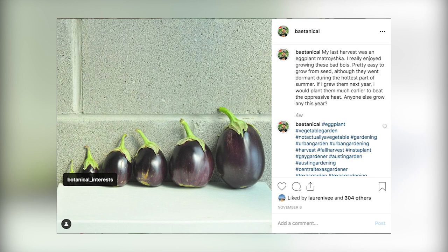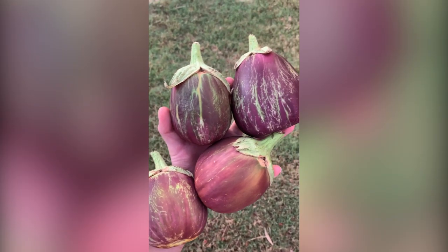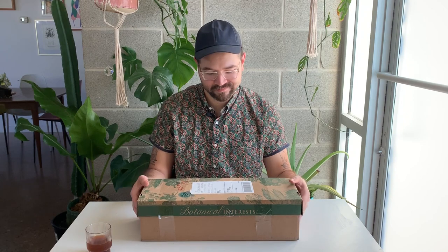I recently posted my eggplant haul from a few weeks ago, and this actually happened right after the freeze, so the plant basically died and I picked off all the remaining eggplants. But I tagged Botanical Interests and they were kind enough to send me a care box full of all different sorts of seeds. I'm super excited — I've actually had a lot of success with their seeds.